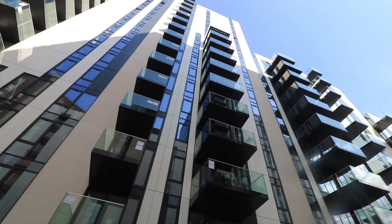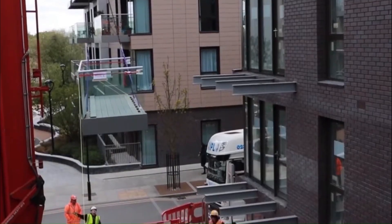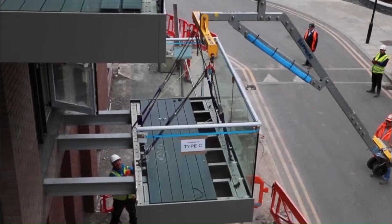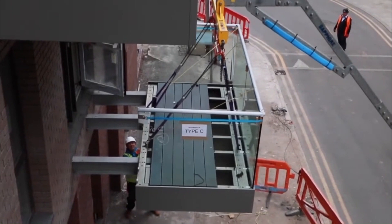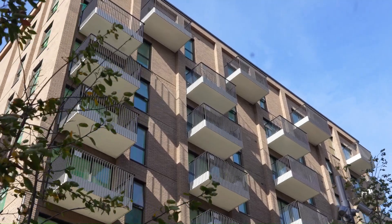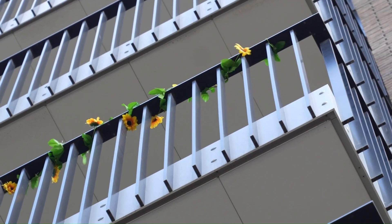Sapphire Glide-On balconies are becoming increasingly popular in the construction industry due to their many advantages, including their speed of installation, high quality, and low maintenance requirements. They are also a more sustainable option than traditional concrete balconies, as they are made from lightweight aluminum and require less energy to produce.